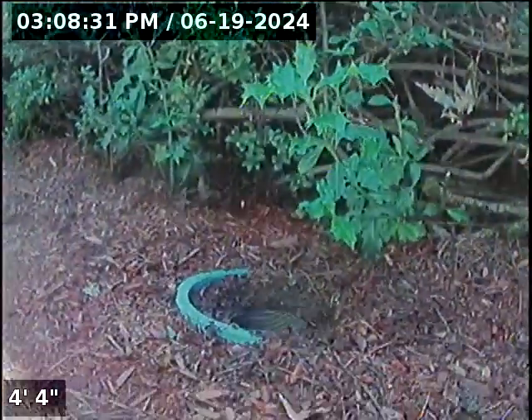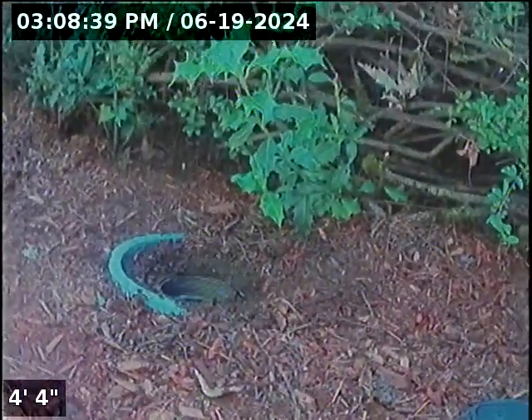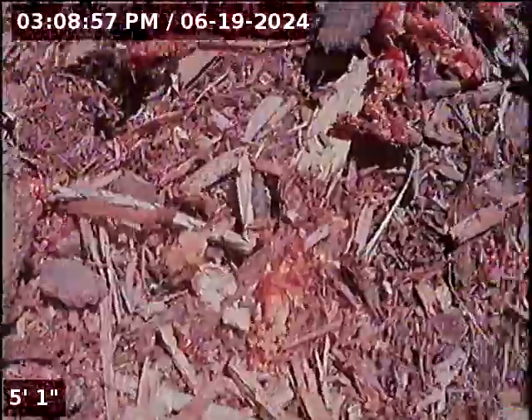Good afternoon, this is Jeff with Sewer Tech Northwest. We're at 390 South 20th Avenue in Cornelius, located on the left side of the house as you look at it from the street. There's a few little pokey bushes here, and the clean out is just on the other side of them. It's a little further out from the house than the average sewer clean out, so it's one you want to make sure doesn't get covered up.